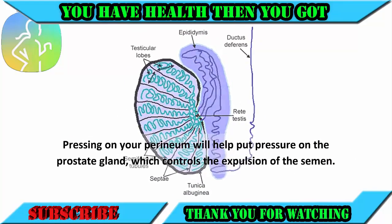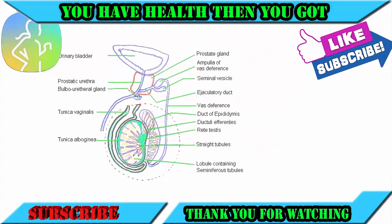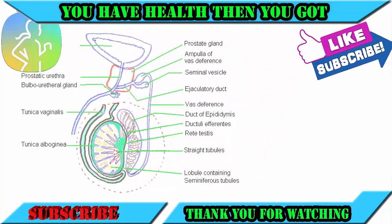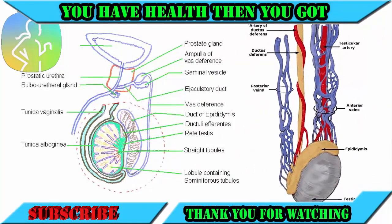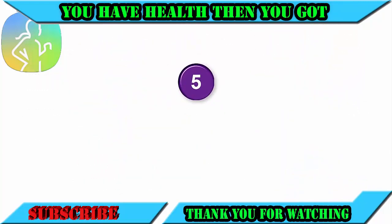Number four: apply pressure on your perineum and testes. Pressing on your perineum will help put pressure on the prostate gland, which controls the expulsion of semen. Likewise, tugging on the testes can delay ejaculation, since the testes rise closer to the body when you are about to have an orgasm.